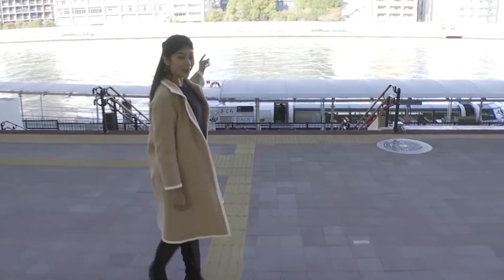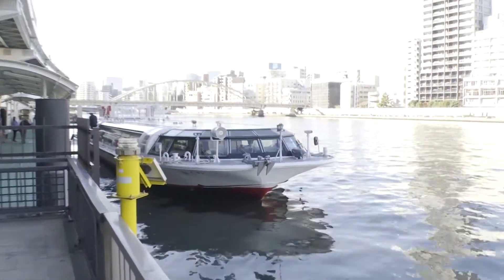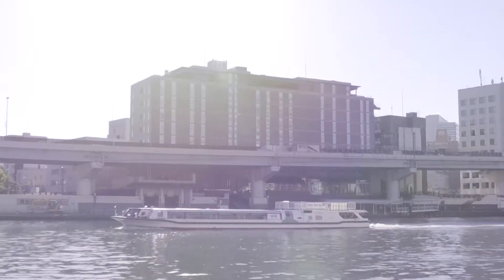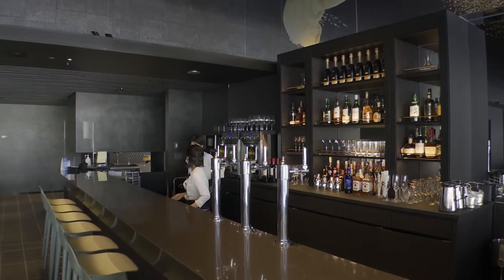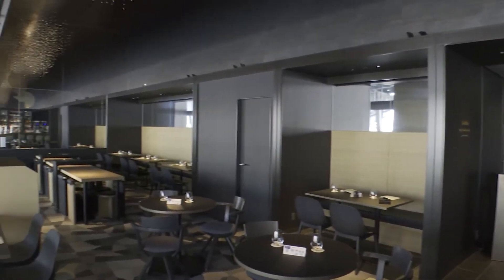It looks like a pier. A water bus service here takes passengers to Asakusa, Odaiba, and Takeshiba. There's also a restaurant and bar, from where diners can enjoy the waterfront scenery.